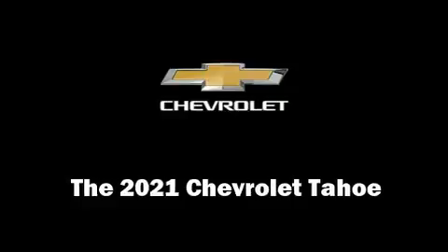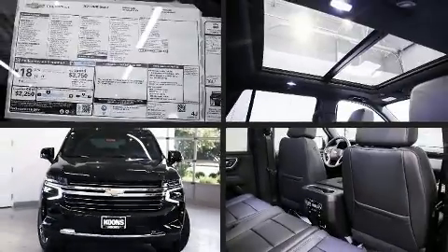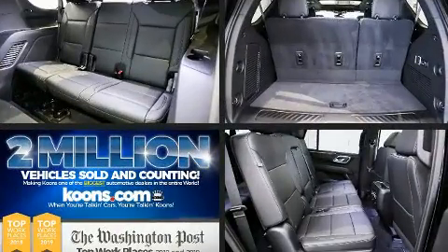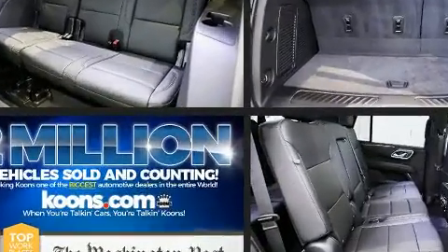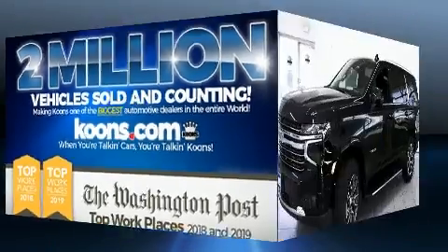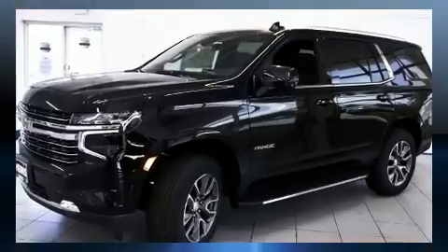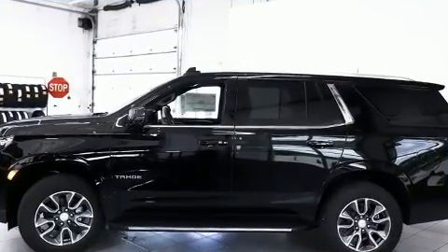You can expect a lot from the 2021 Chevrolet Tahoe. It features an automatic transmission, rear-wheel drive, and a powerful eight-cylinder engine. Chevrolet infused the interior with top shelf amenities such as a built-in garage door transmitter and a power seat.